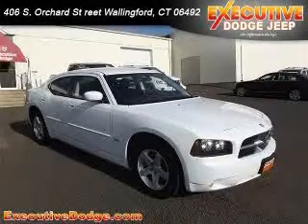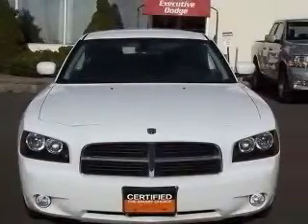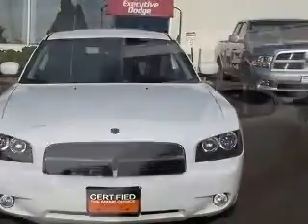We are proud to present this excellent certified 2010 Dodge Charger. This Charger has a 3.5L V6 engine and an automatic transmission.